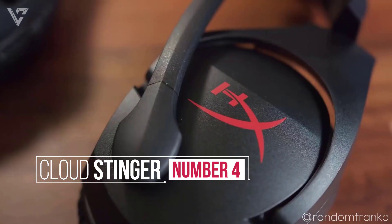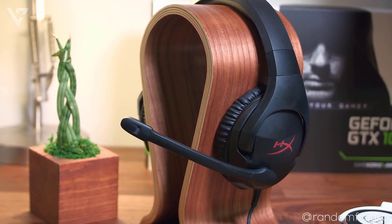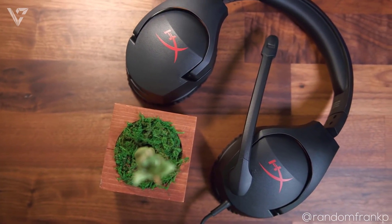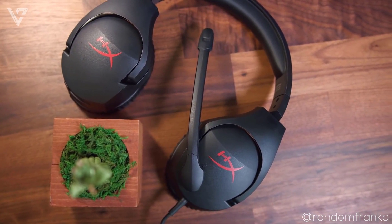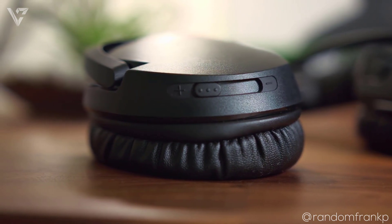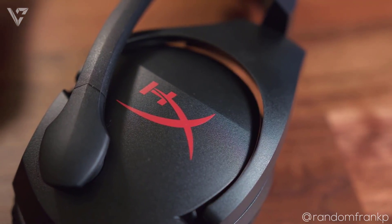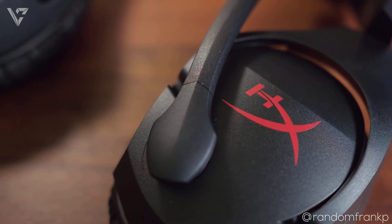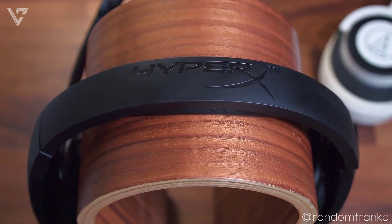Number 4 on the list is the HyperX Cloud Stinger. The HyperX Cloud Stinger is a really popular headset amongst gamers and the biggest reason for that is that it is one of the most comfortable pair of headphones for under $50. Its build and look aren't anything too special and it is a fully black plastic build with red accents and it looks decent. The big positive for the build is that it is extremely light and is really flexible. The earcups swivel 180 degrees and you have a lot of adjustability options. The cushioning is the main reason for the comfort though as they come with a signature HyperX memory foam both on the earcups and the headband and they make wearing the headset for longer periods of time comfortable.